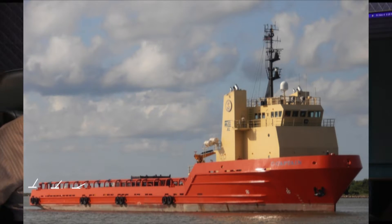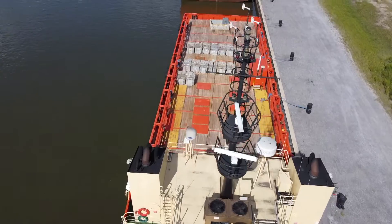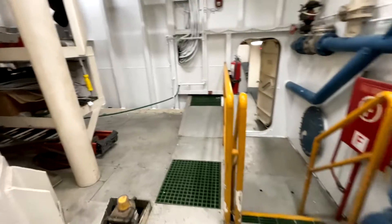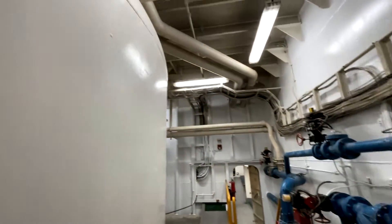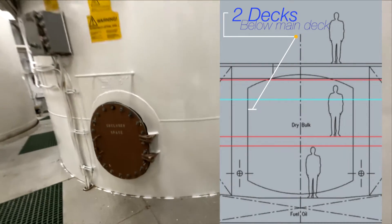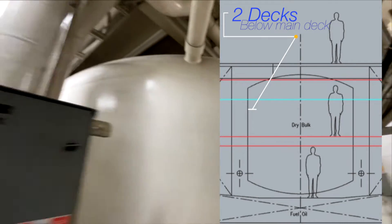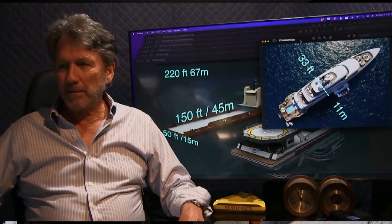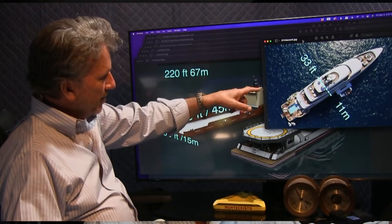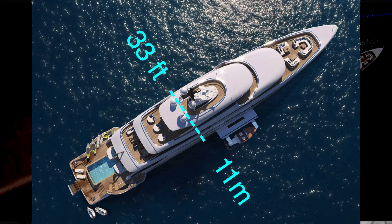The stern extension gives you not only deck space you can use for all sorts of things, but also volume in the hull. Right under the main deck amidships are giant dry bulk tanks that we're going to rip out along with all the piping and pumps associated with them, opening up basically two decks of open space under the main deck. For comparison, here's a typical 67-meter motor yacht - a typical European white yacht is 33 feet or 11 meters in beam, which is a huge difference in terms of volume.